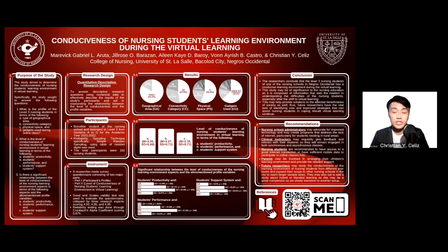With these findings, the researchers conclude that the Level 3 nursing students of one of the nursing schools in Ilocos Occidental have a conducive learning environment during virtual learning. This study may be of significance to nursing education as it contains information that aids readers in understanding the difficulties of nursing students, especially after the shift to virtual learning. This may help provide solutions to the affected beneficiaries of society as well. Thus, future researchers have the vital task of identifying new and improved strategies that can assist nursing students in coping should virtual learning continue.